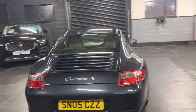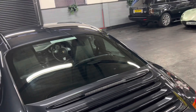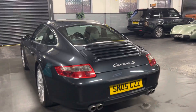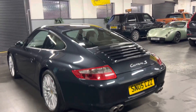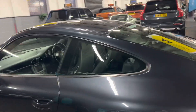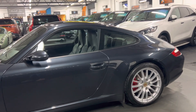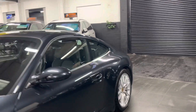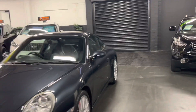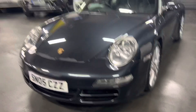Spec-wise, it's got park assist, as you can see there, the 19-inch Sport Design alloy wheels. Also nice that it's got no rear wiper, so you get a really nice smooth look on the back of it. Cruise control, top tint, satellite navigation which is PCM. It's also got the hardback sports seats, which I think are a real must-have option on these. I've detailed all the spec codes on the advert so you can have a peruse through them at your leisure, as well as all the work that's been carried out on the car.